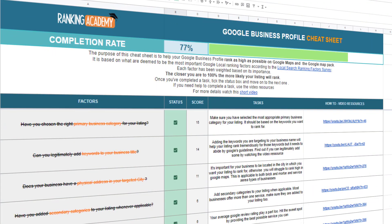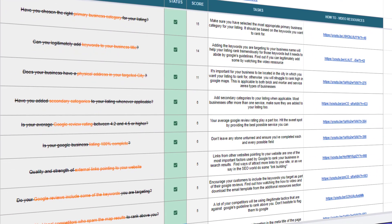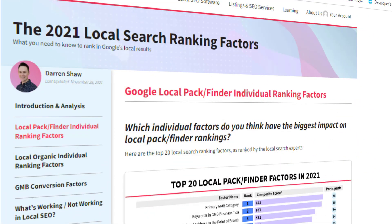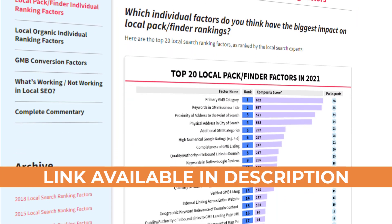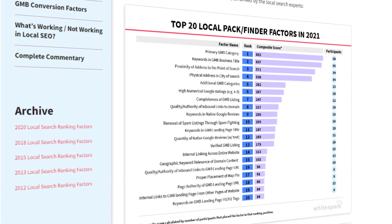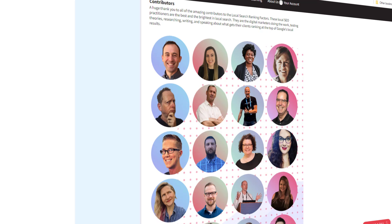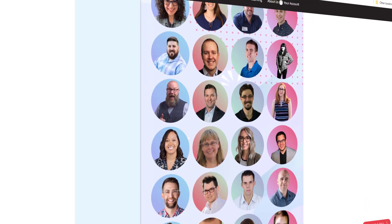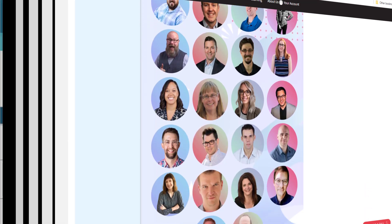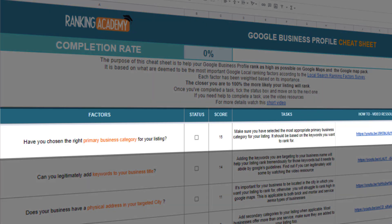Designed to help business owners who are new to search engine optimization and SEO professionals alike, it is based on the annual Local Search Ranking Factor report. This report is the industry go-to resource for understanding how to rank in Google's local search results. It is based on the findings of the top experts in local search across hundreds of Google business listings and can be considered as the Bible for anyone wanting to rank number one on Google Maps.